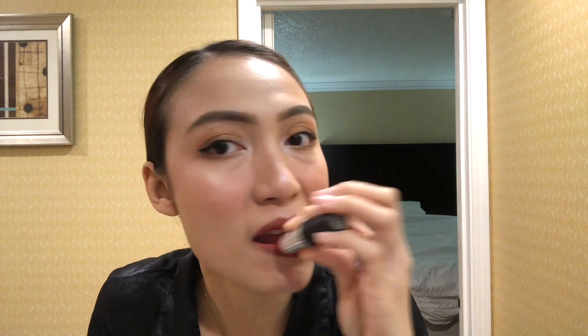After the lip tint, let's put on my lipstick. Ideally I should also use a lip liner to prevent the lipstick from bleeding, but I don't have one with me. For my red lipstick I use Ruby Woo from MAC.